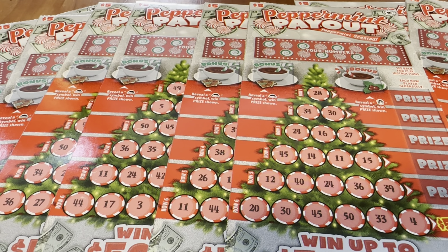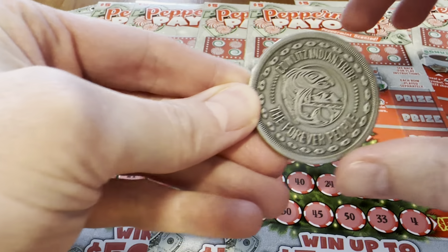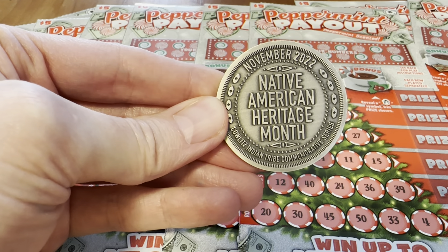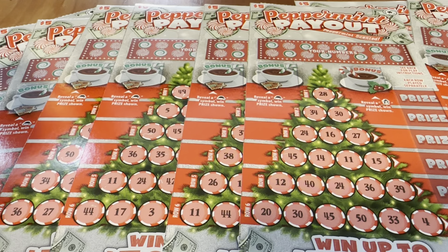Hello, friends, and welcome to another day, another stack of scratchers. This is Big Win Winter, and we're gonna get started — like and subscribe, you know, all the things that help with the algorithm. Before we get started, I'm going to show you what we're using to scratch today: a very special Native American Heritage Month coin for November. Let's hope this brings us some good luck and fun.